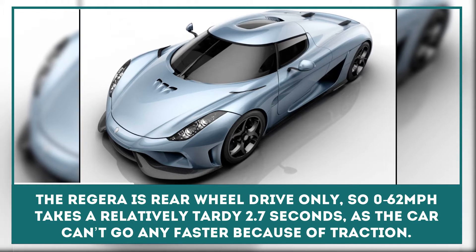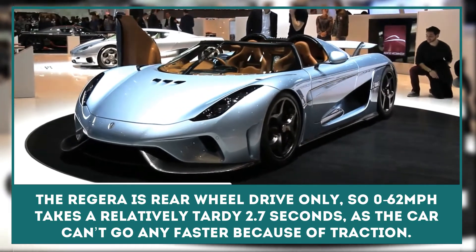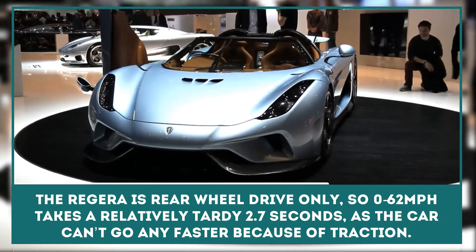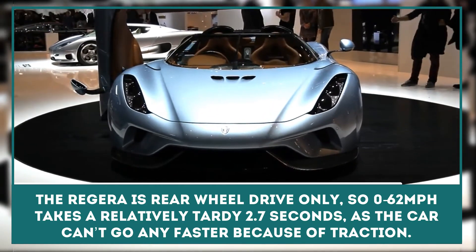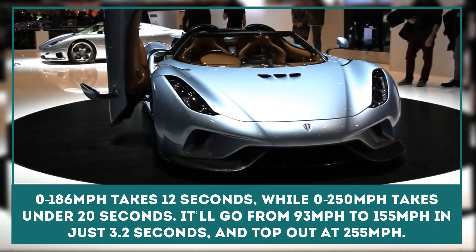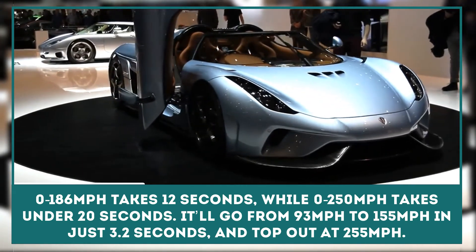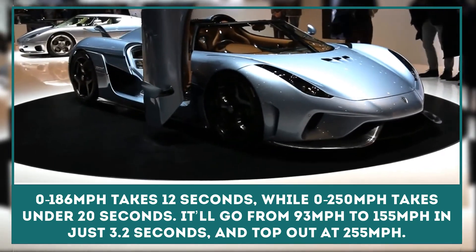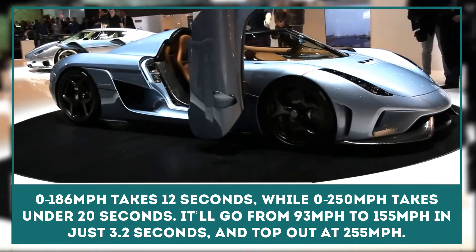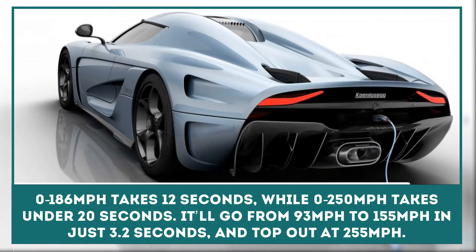The Regera is rear-wheel drive only, so 0-62mph takes a relatively tardy 2.7 seconds, as the car can't go any faster because of traction. 0-186mph takes 12 seconds, while 0-250mph takes under 20 seconds. It'll go from 93mph to 155mph in just 3.2 seconds and top out at 255mph.